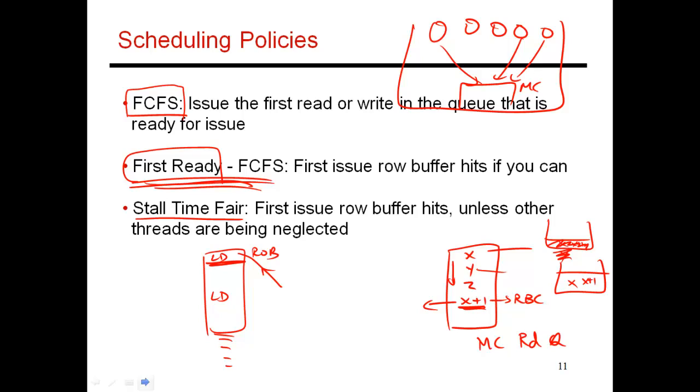So your memory scheduler ends up being fairly complicated, especially when handling so many different constraints — timing constraints, row buffer hits versus conflicts versus empty row accesses, and how it's providing service to different numbers of threads.